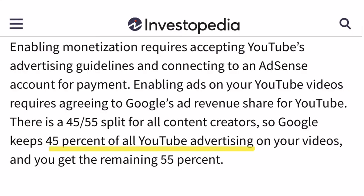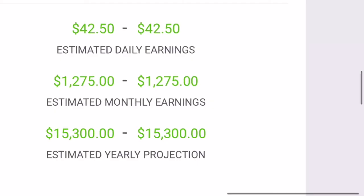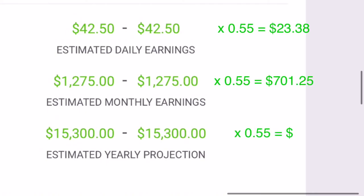But it does not end here — YouTube takes around 45 percent of the income. So let us multiply all these estimates by 0.55, which leaves us with twenty-three dollars and thirty-eight cents, seven hundred one dollars and twenty-five cents, and eight thousand four hundred fifteen dollars for the daily, monthly, and yearly income respectively.